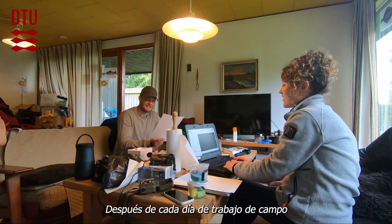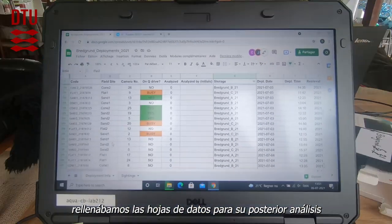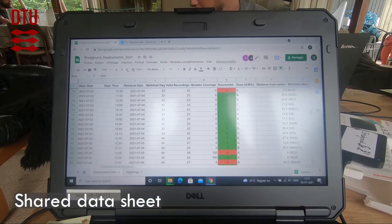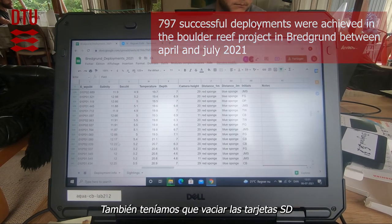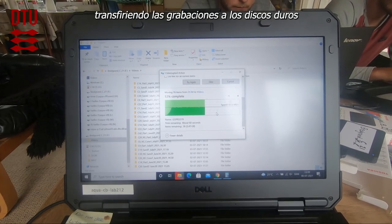After each day of fieldwork, we used to fill in the datasheets for further analysis. We also had to empty the SD cards by transferring the recordings to hard drives.